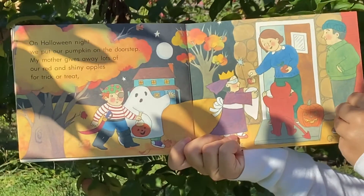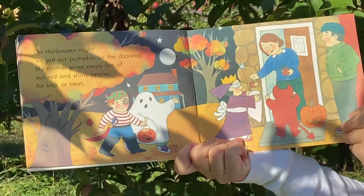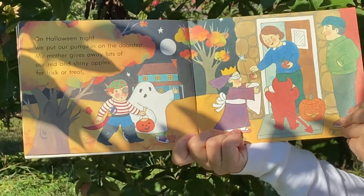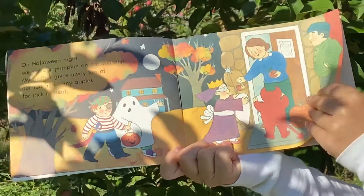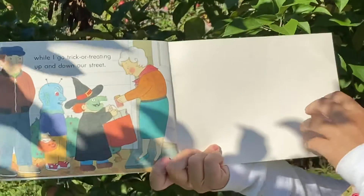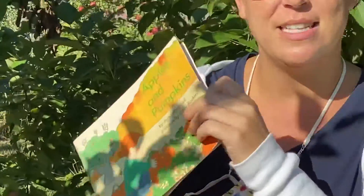On Halloween night, we put our pumpkin on the doorstep. My mother gives away lots of our red and shiny apples for trick-or-treat while I go trick-or-treating up and down our street. The end.